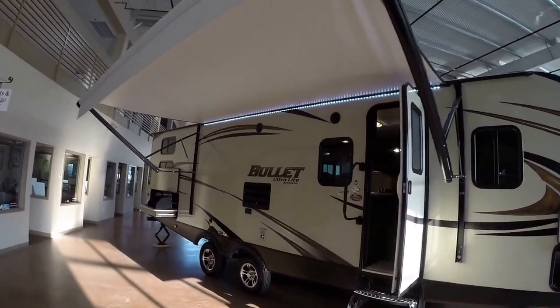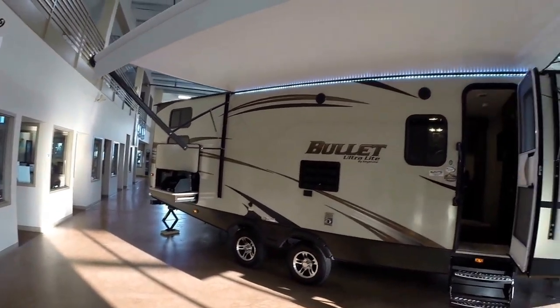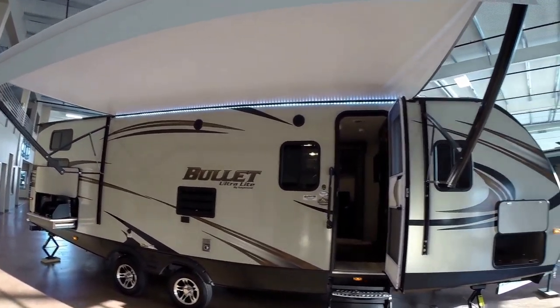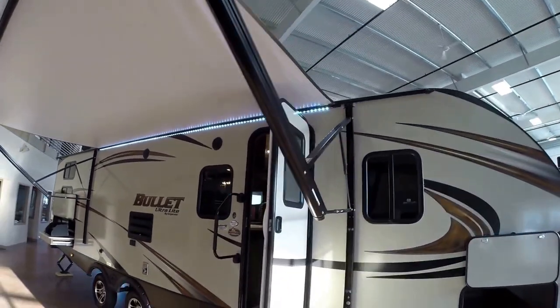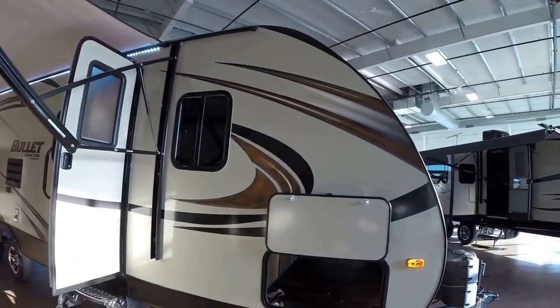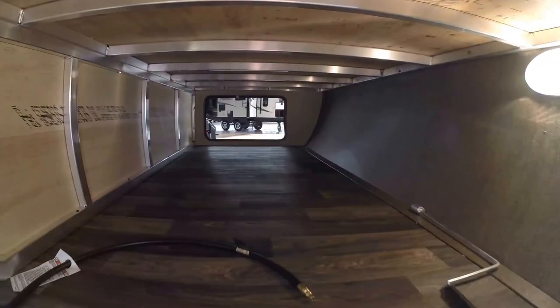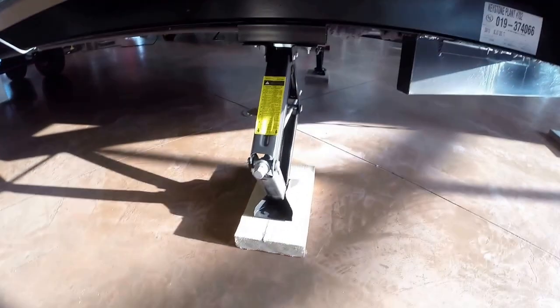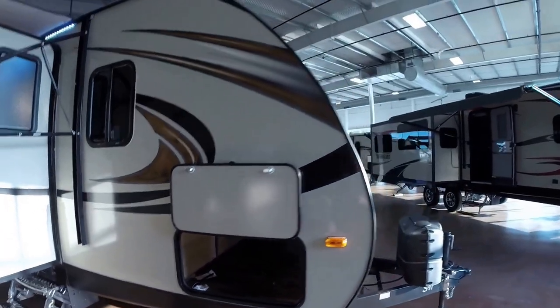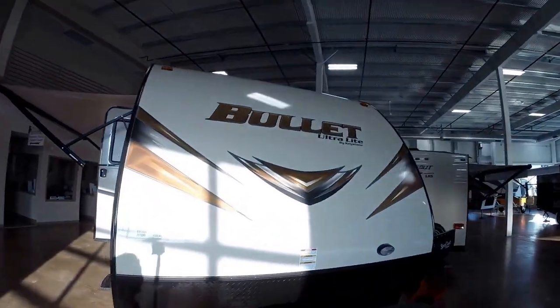Nice floor plan. It's got quad bunks in the back, and it's also got the outside kitchen — I'll show you in just a minute. Nice fiberglass exterior. Large power awning with LED lights underneath it to light up your whole campsite. Just a ton of outside storage. You can see that aluminum construction — it keeps it light. And you've got four jacks, one on each corner. Then the underbelly of this camper is all enclosed, just to keep you warm on those cold fall evenings.